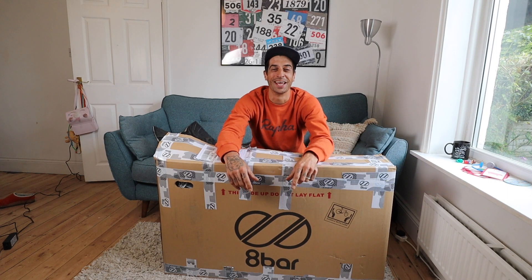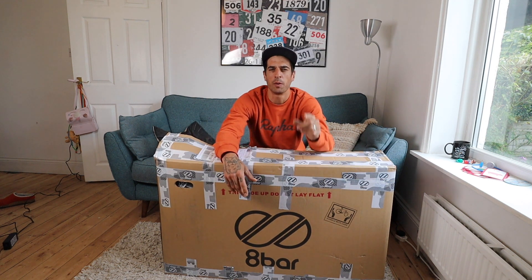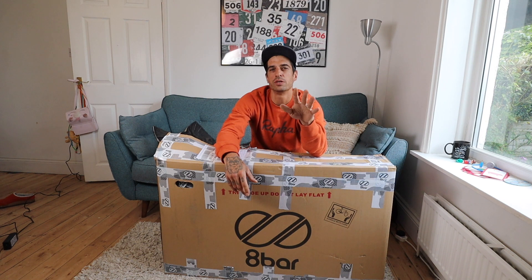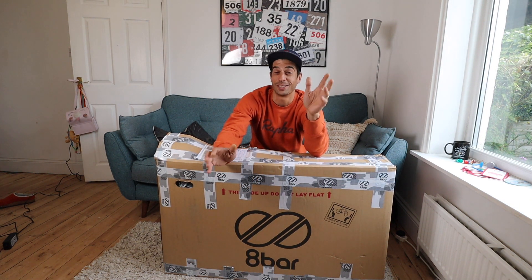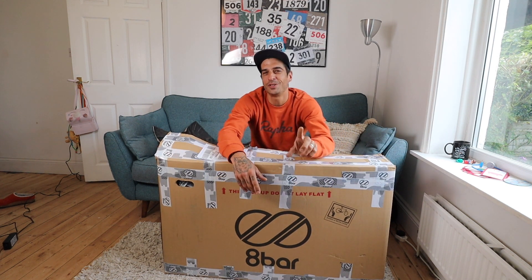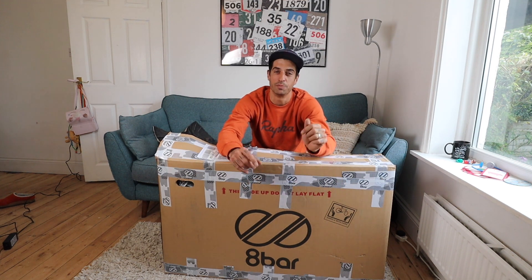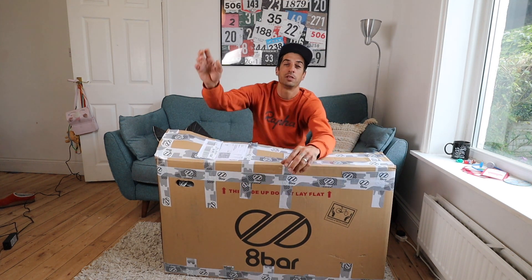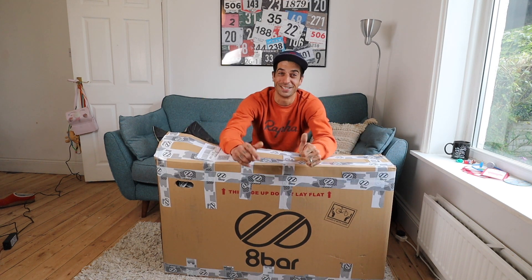Welcome back everyone, thanks for tuning in again. I'm not going to ask you to sub to me today — you've got to go show some love to 8 Bar Bikes. Massive thanks to 8 Bar Bikes, especially Stefan, for what I'm about to reveal. I've put their Instagram, Facebook, YouTube links down below, so go give them a follow.